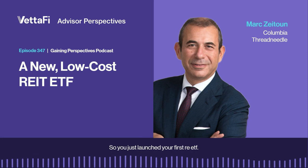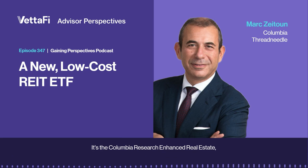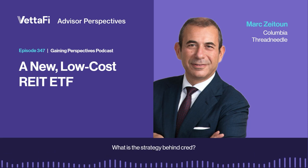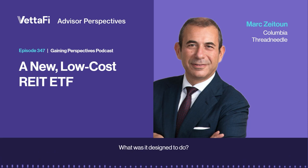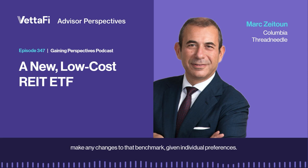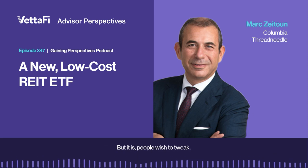Let's talk about real estate. You just launched your first REIT ETF — the Columbia Research Enhanced Real Estate ETF, symbol CRED. What is the strategy behind CRED? In response to surveys we do with advisors, we understand there's a perennial frustration with tracking a benchmark on the one hand, and on the other hand not being able to make any changes to that benchmark given individual preferences. People wish to tweak benchmarks.